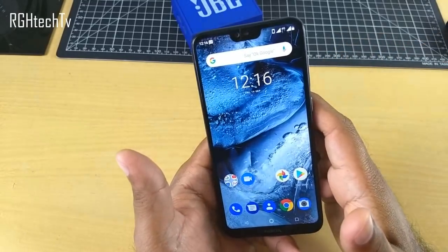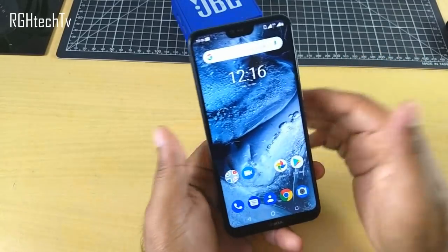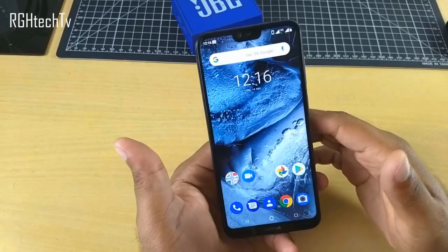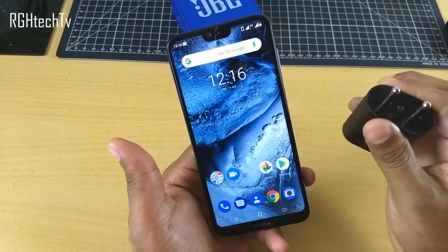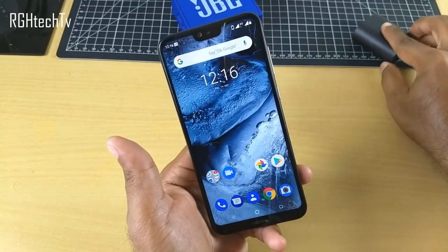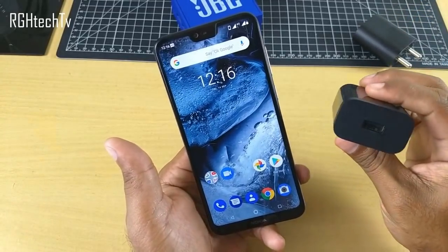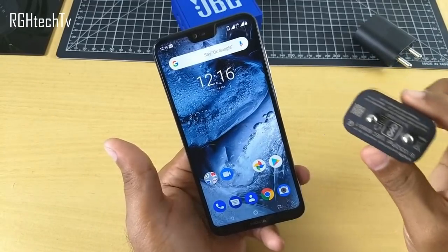This phone comes with a 3060 mAh battery and the good thing is it supports fast charging. However, the charger provided in the box is a normal 5V 2A charger, so it's not a quick charger. I've actually used Xiaomi's Quick Charge 3.0 charger, which you can find on Amazon for around 500 rupees.